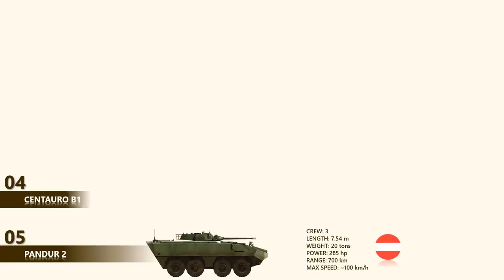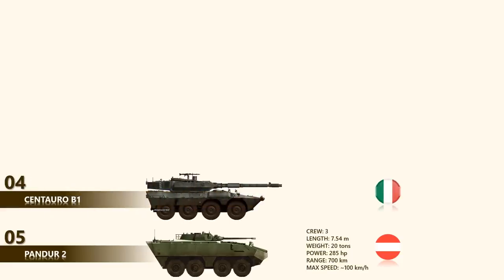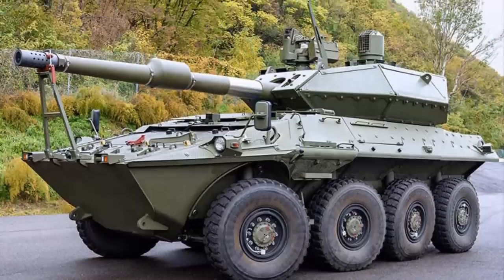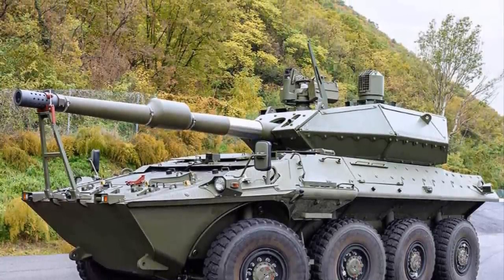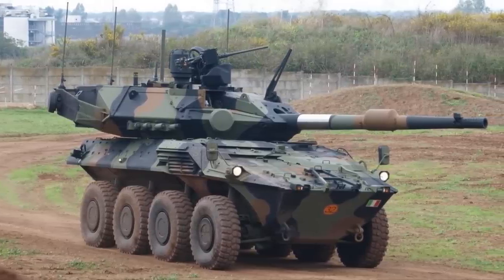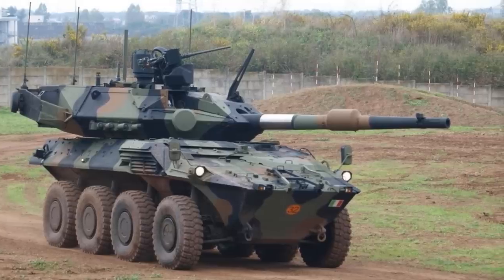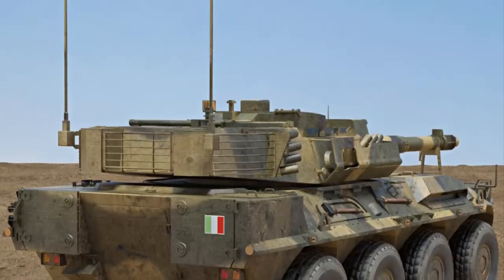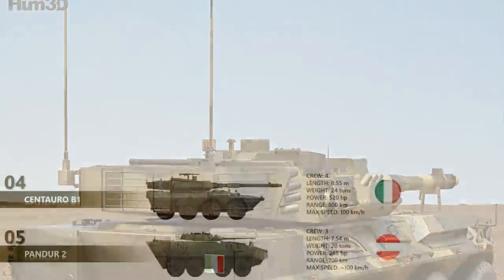Up next at number 4 is the Centauro B1, a truly successful FSV. At the time of its introduction it was officially referred to as a tank destroyer, with firepower comparable to that of the Leopard 1 main battle tank. The Centauro is armed with a fully stabilized 105mm high-velocity rifled gun compatible with all standard NATO 105mm ammunition, with an effective range of 3,000 meters. It carries 40 rounds and has hunter-killer engagement capability, engaging a target 25–35 seconds after spotting it. The front arc is protected against 20mm rounds, and up to 3 tons of add-on passive or explosive reactive armor can be fitted.